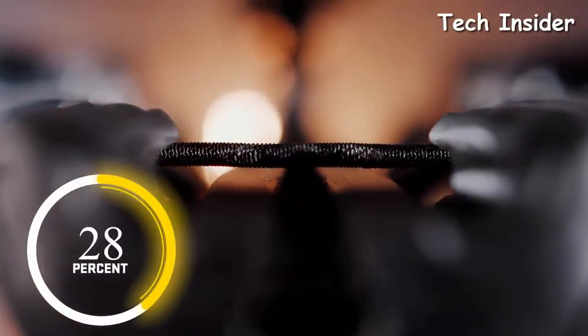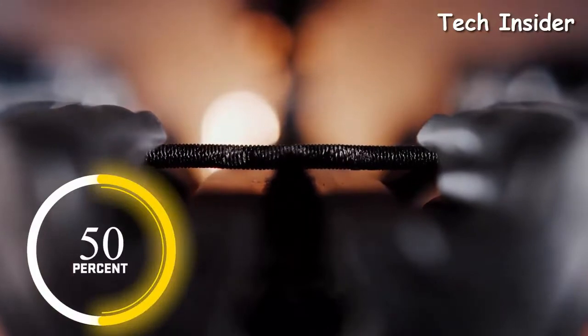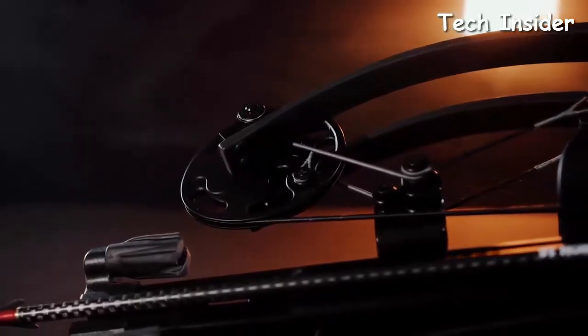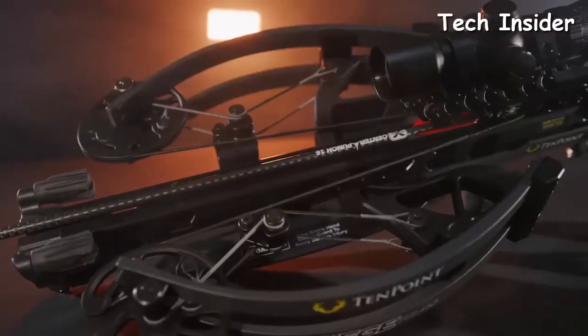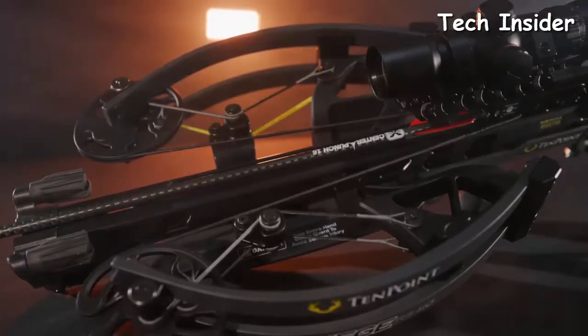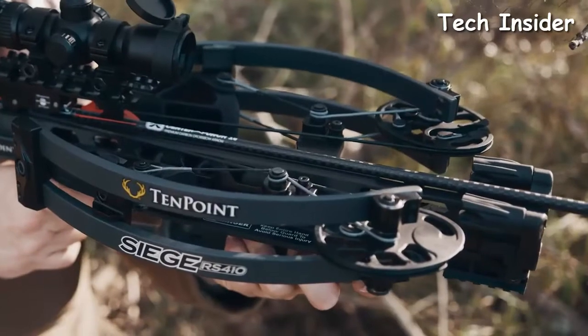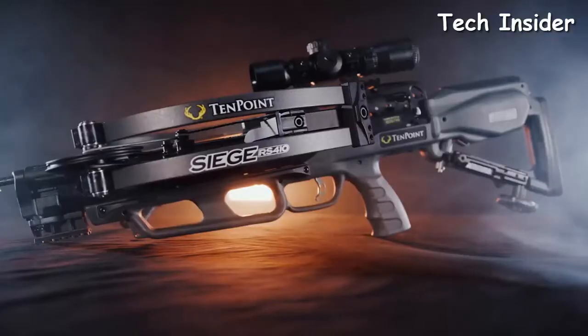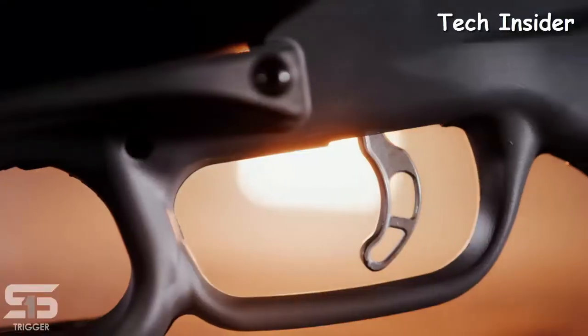Its ultra-short 16-inch micro-track barrel reduces the flight deck surface by 50% to ensure the longest string life in the industry. TenPoint's engineers round out the innovation of the bow assembly with our revolutionary Vector Quad cable technology, which utilizes four independent cables to keep the cams perfectly level, leading to straight nock travel and precision downrange accuracy.